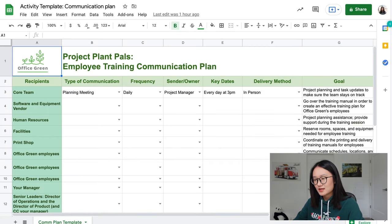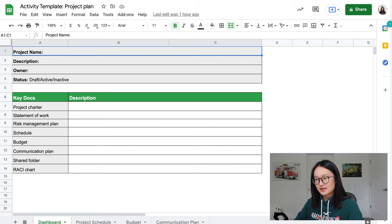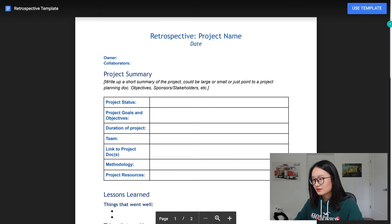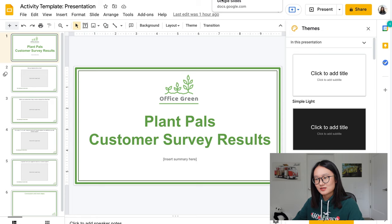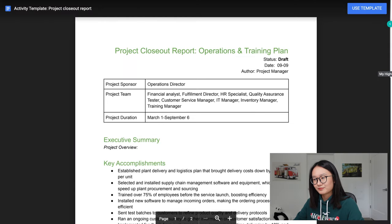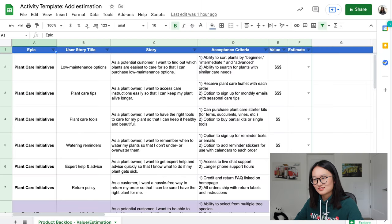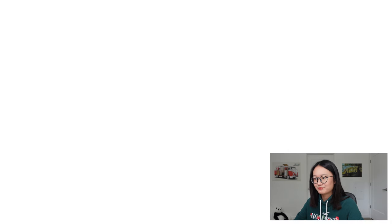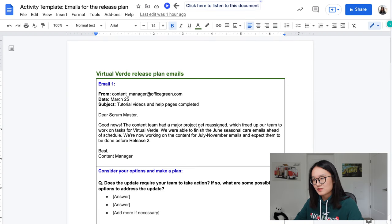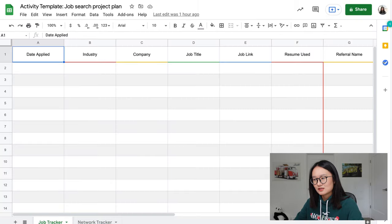More templates provided include a risk management template, communication plan, project status report, ROAM, retrospective, agile presentation, meeting agenda, invitation email, closeout report, product backlog, sprint backlog estimation, emails for the release plan, and job search resources.